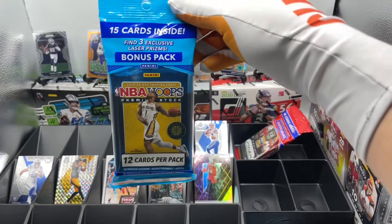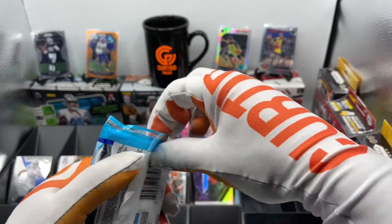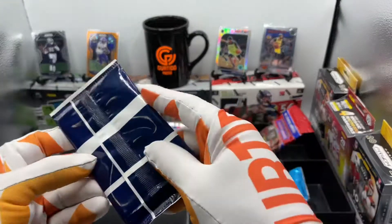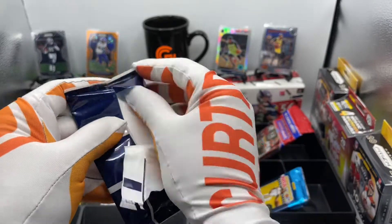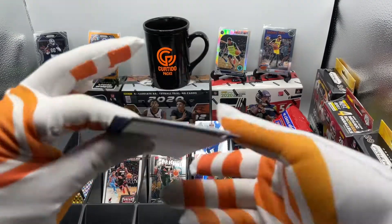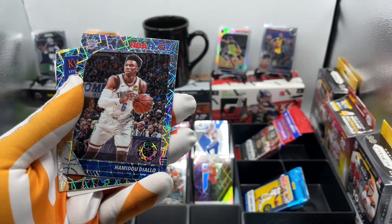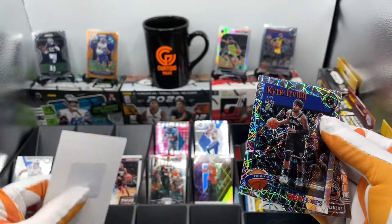Here's our final NBA Hoops cello pack for Season 1 of Curtido Packs — our season is coming to an end. Maybe one or two more episodes. Let's go with the bonus pack so we don't forget it. Bonus pack of NBA Hoops — we're still looking for that Zion in NBA Hoops Premium stock. Where's that Zion at? We got Caris LeVert, Brooklyn. Hamidou Diallo, Thunder. And a Kyrie Irving tribute. No Zion in sight.